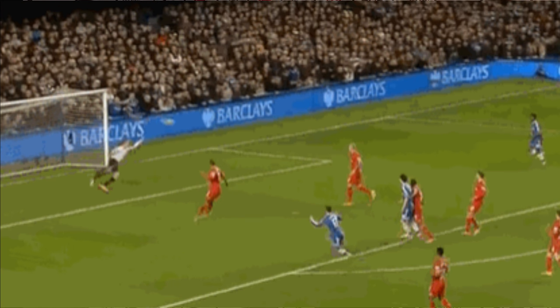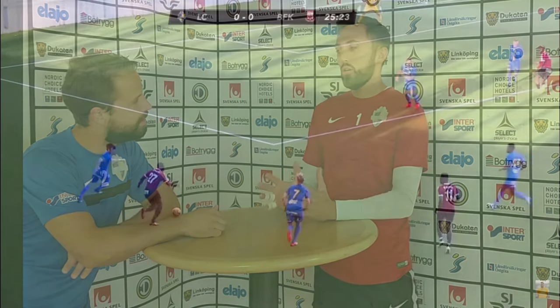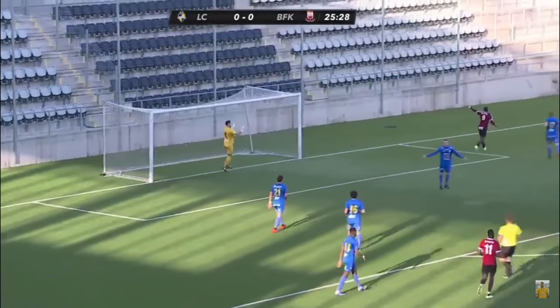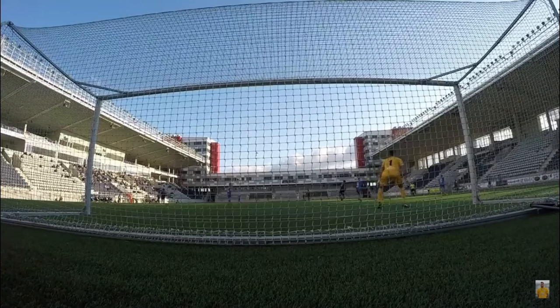Body position tells the goalkeeper a lot. If you open up your hips, most likely a right-footed player is going to curl the ball around the goalkeeper into the right side. Body position gives the goalkeeper the advantage — if you hit a very good ball, maybe I can make the save if I read you correctly. It doesn't all come down to reaction power; a lot of it is awareness and being able to read the body position.